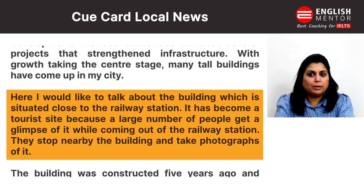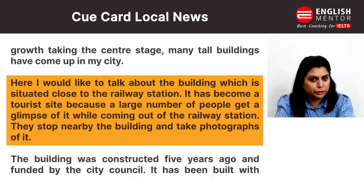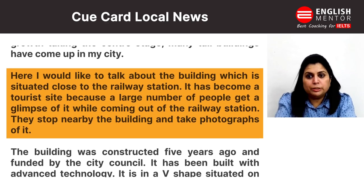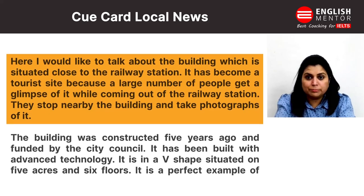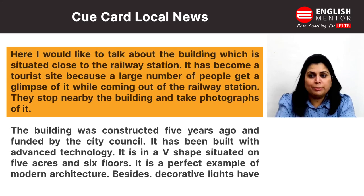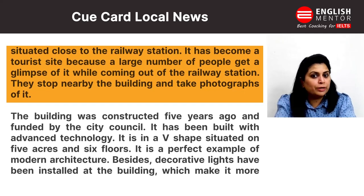Here I would like to talk about the building which is situated close to the railway station. It has become a tourist site because a large number of people get a glimpse of it while coming out of the nearby railway station and take photographs of it.